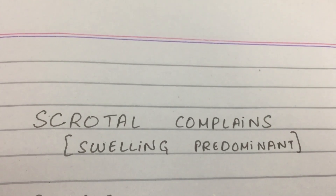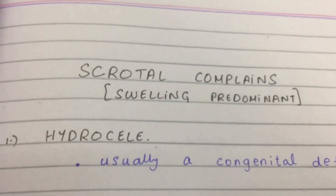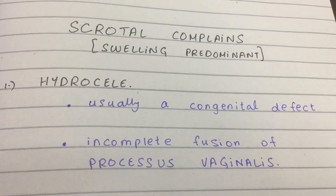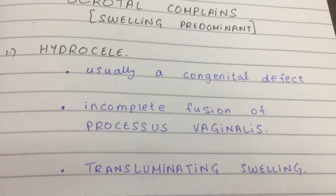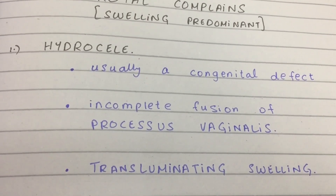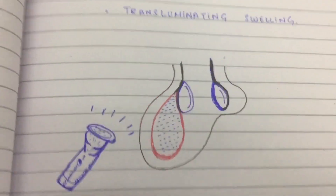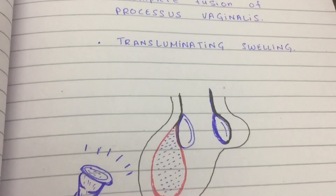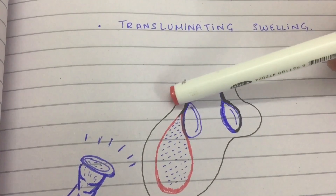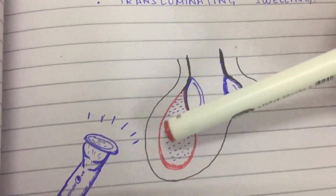We're done with the two pain predominant types. Now let's cover swelling complaints. First, hydrocele — hydro means water, so it's a collection of fluid. It's a congenital defect where the processus vaginalis fails to fuse completely, allowing fluid to accumulate. Clinically, you can shine light on the scrotum and it will transilluminate — the collection of fluid between the two layers is visible.